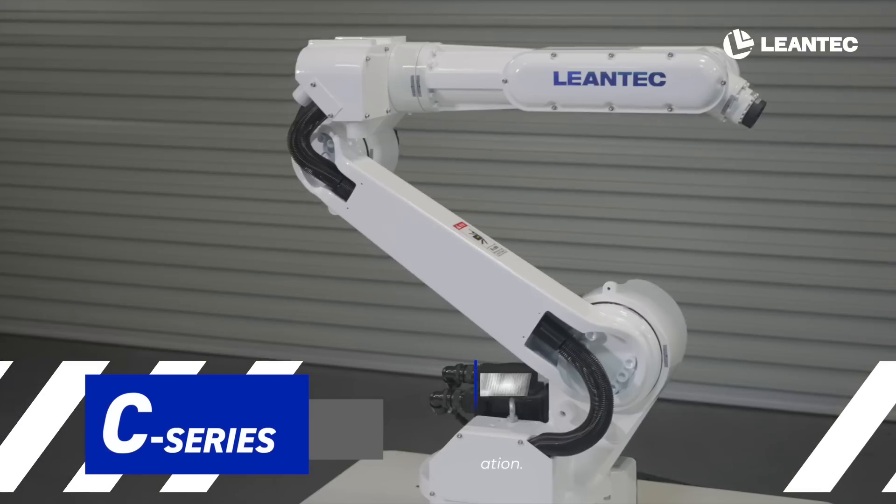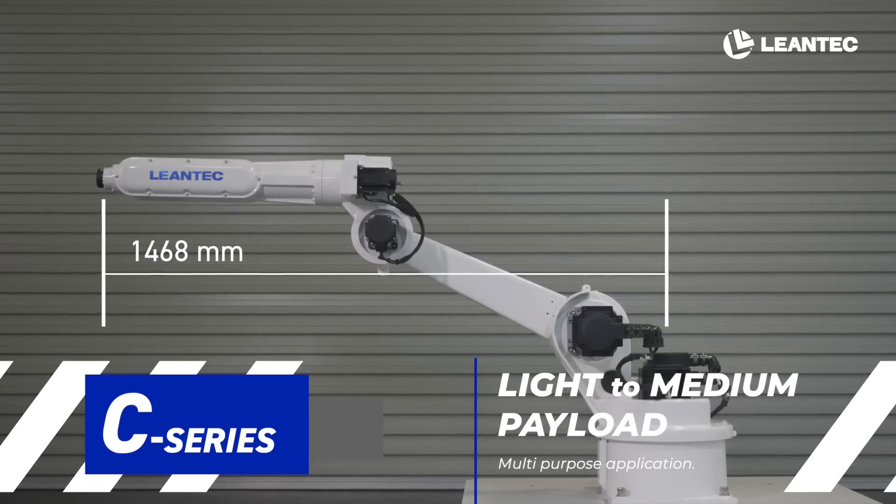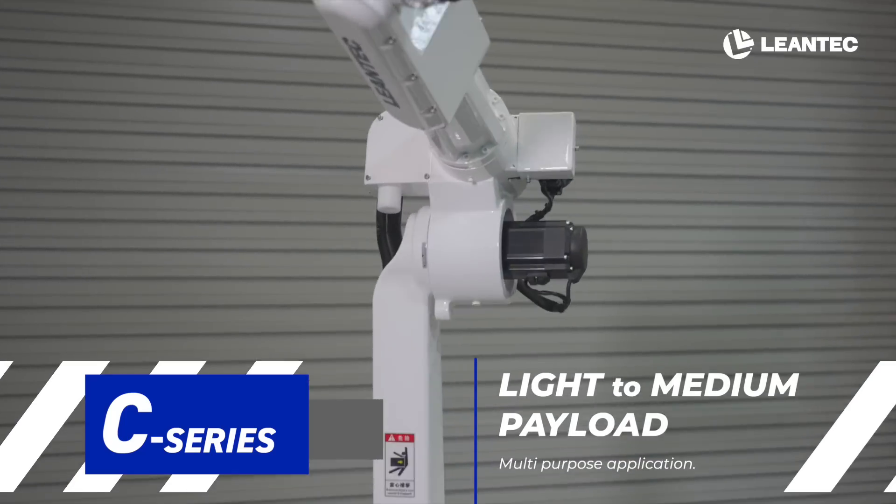C-Series: light to medium payload with maximum reach of 1,468 mm, suitable for various applications.